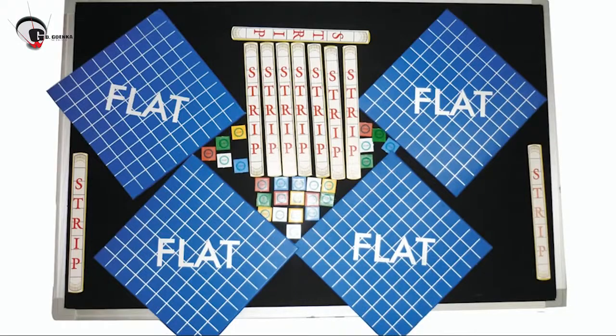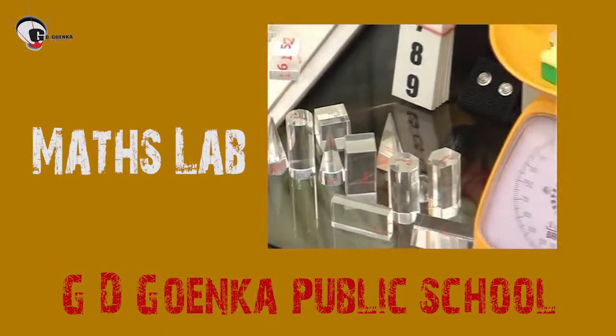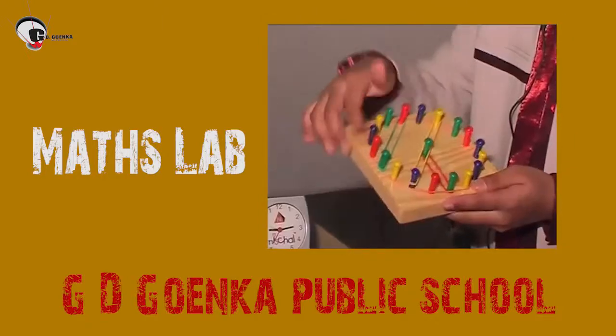Who says math subject is a theoretical subject? At GD Koinka Public School, all children go to the Maths lab before starting the lesson, and the school has a fully equipped Maths lab.